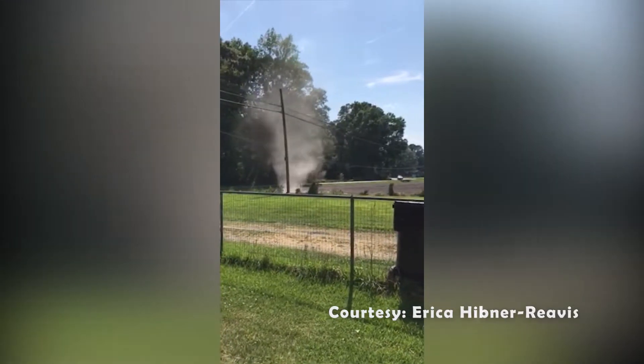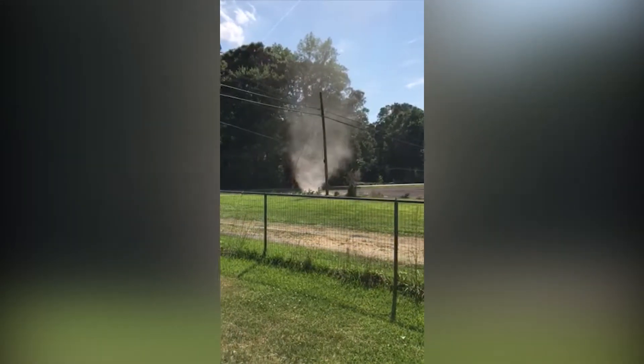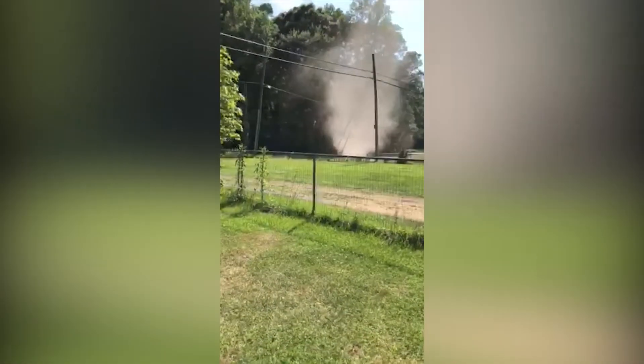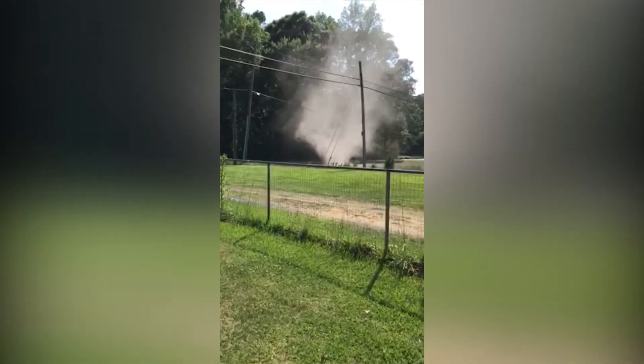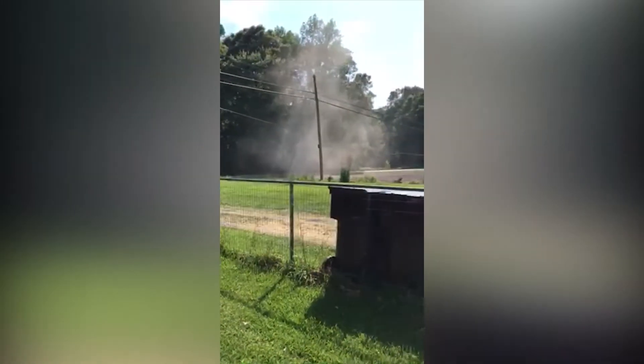Dust devils typically are around 3 feet wide, but they can be much bigger, sometimes being as wide as 300 feet. An average dust devil is measured to have winds at around 45 miles an hour, which could cause a little bit of damage if you have a tent or a small or weak structure put in its path.